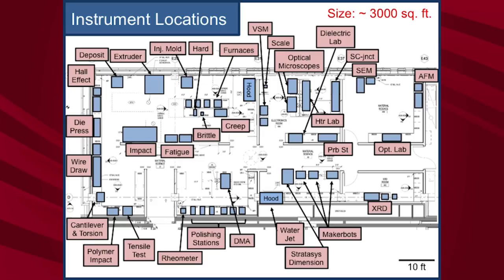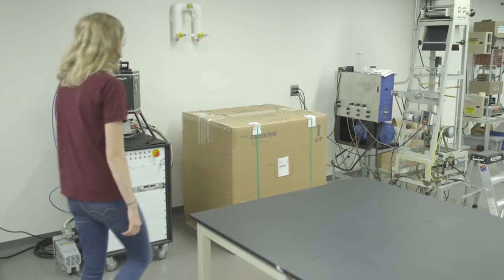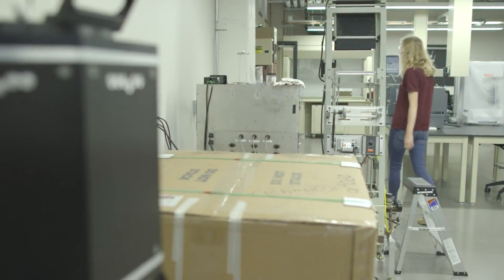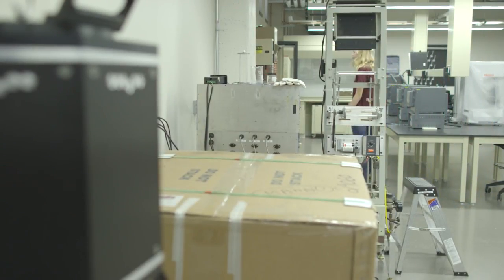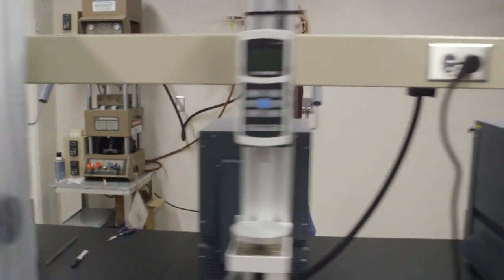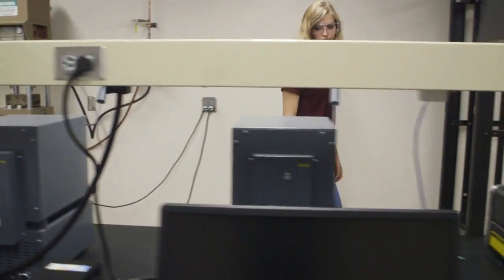Along the north wall of room 47, you will find more of our materials processing equipment. This includes a vacuum deposition system, a blown film extruder, and an ejection molder. The center work area of room 47 has more processing and mechanical properties equipment. In this area, you can find numerous high-temperature furnaces, a high-energy impact tester, a fatigue tester, a hardness tester, a force gauge, and a creep tester.